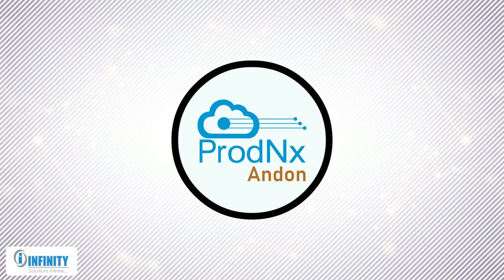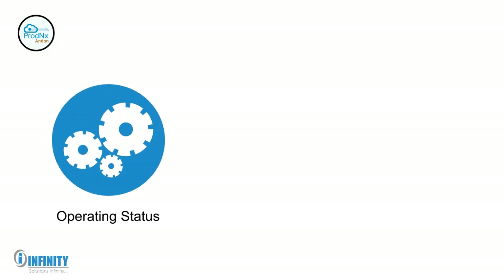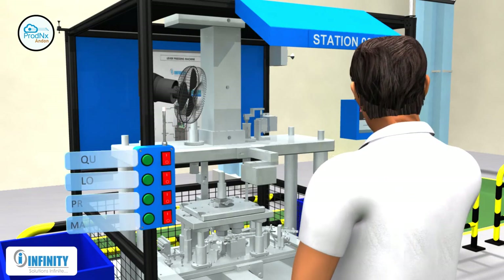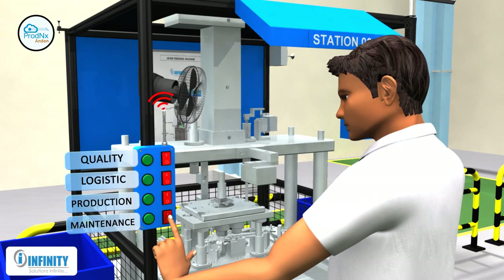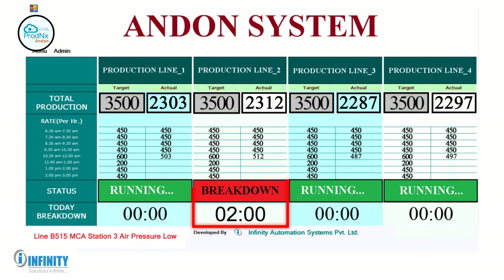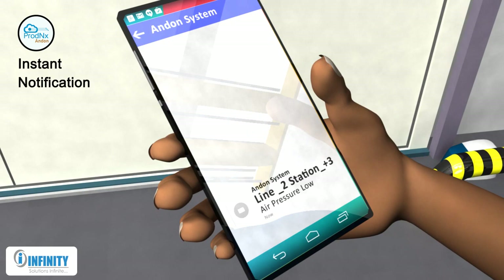Prod NX Andon. The Andon system is designed to keep track of operating status, downtime, and productivity of machines operating in the plant. In case of machine failure, the operator notifies the system, which triggers the audio alarm and breakdown time is counted by the system. Depending on the nature of the issue, a notification is sent to the respective department person via SMS.